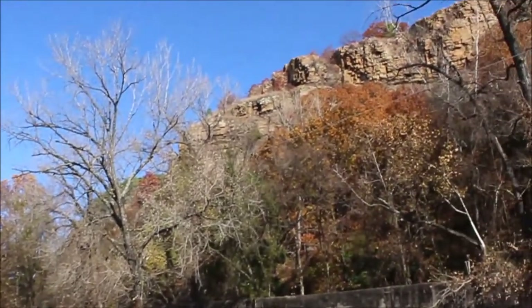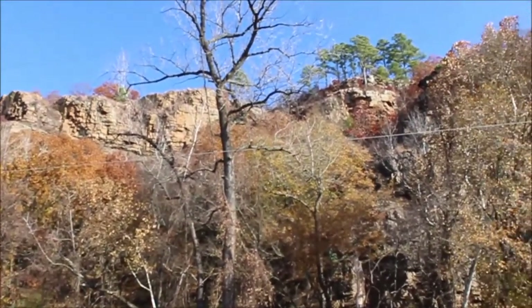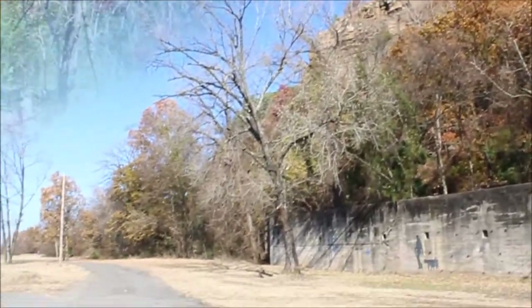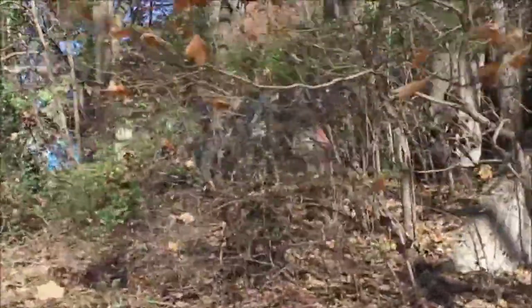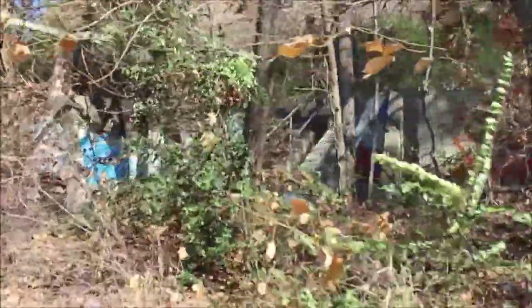There you see how steep and how tall that cliff is. We in North Little Rock call this Big Rock. In Little Rock they have their Little Rock, and we in North Little Rock — which is my home base — we have the Big Rock. Just a couple of feet away from the end of the wall here.